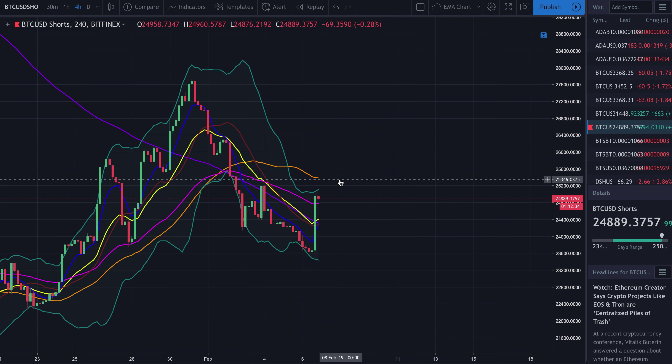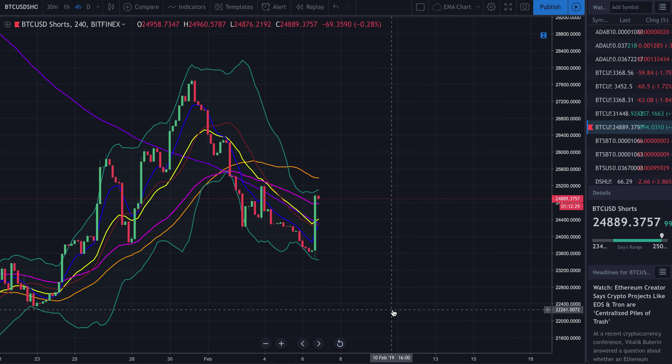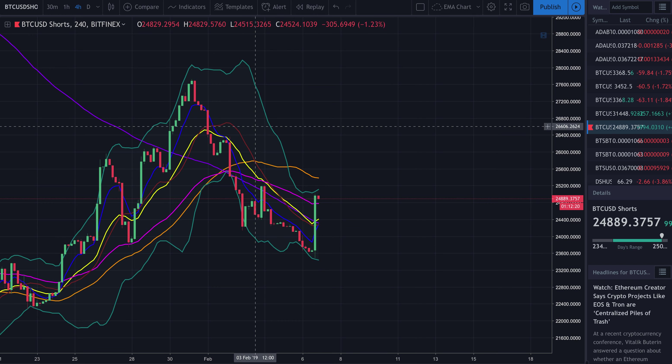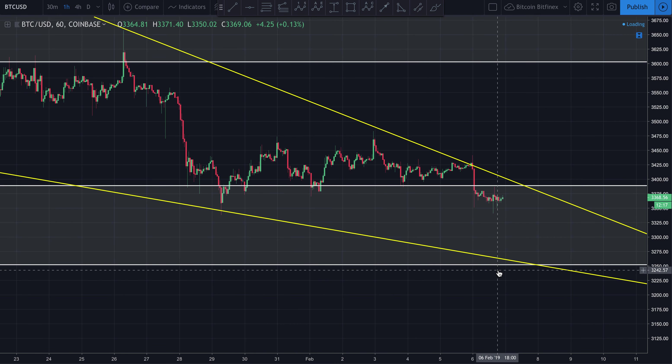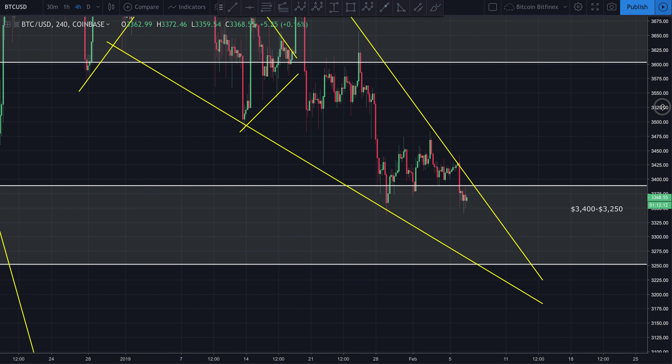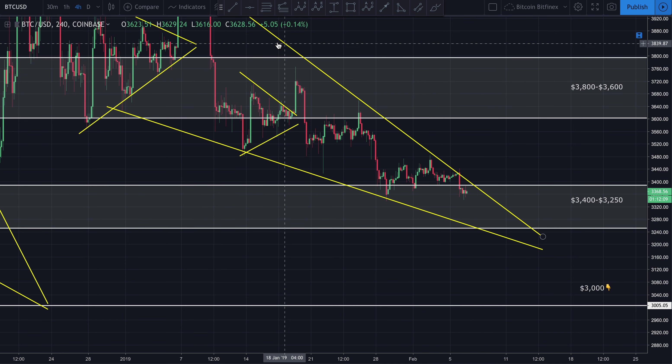Longs are still certainly outpacing shorts, which leads me to believe that market makers may drive price down at least in the short term, and then kind of fake everybody out and turn it right back around. That's a real possibility. The fact that longs and shorts both spiked at the same time means some people are hedging their bets — this could literally go either way. We're getting some mixed signals.